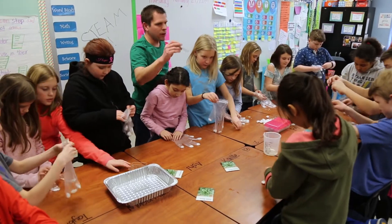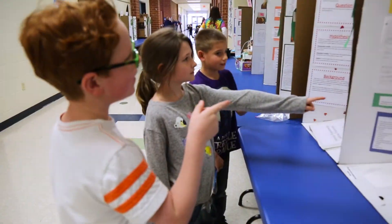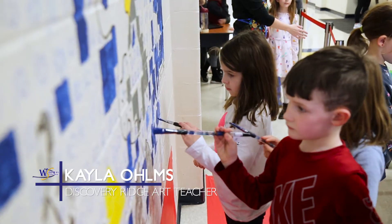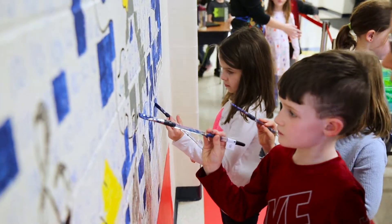Today is STEAM Day here at Discovery Ridge Elementary and we are celebrating science, technology, engineering, art, and math. For the art part, we have decided to make a paint-by-number mural where every student in the school will take part in painting a legacy project that we'll leave behind for future classes.